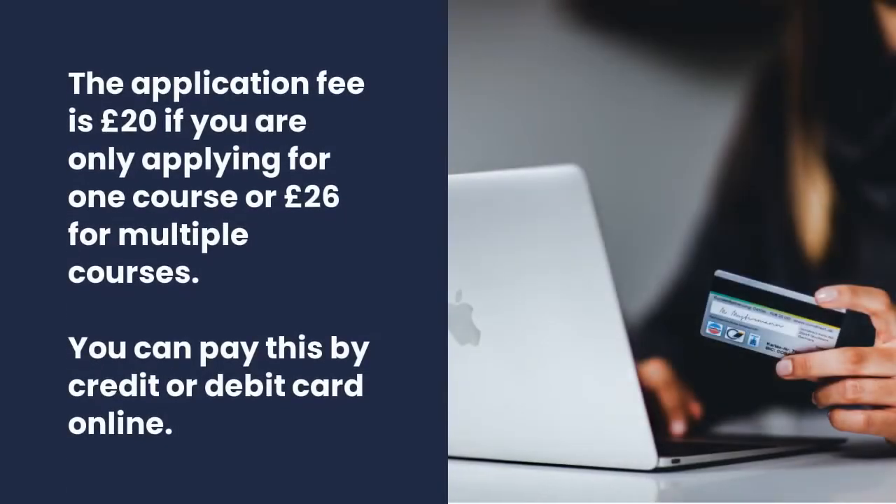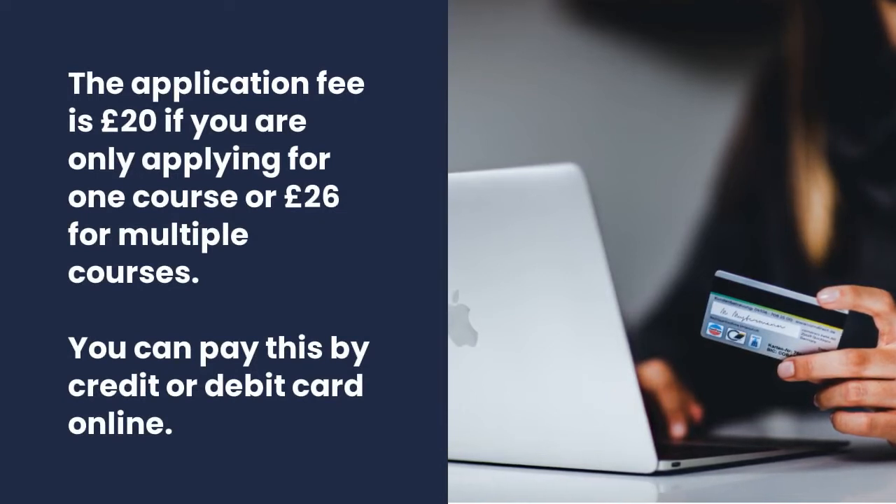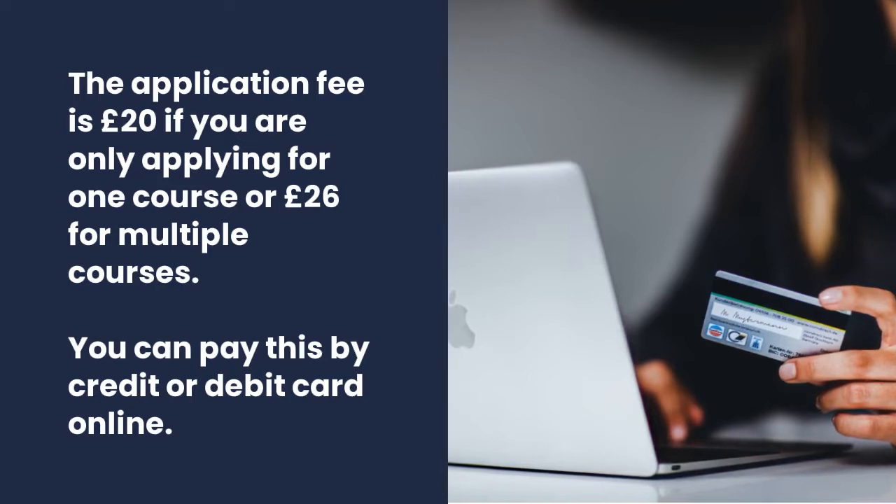The application fee is £20 if you're only applying for one course, or £26 for multiple courses. You can pay this by credit or debit card online.